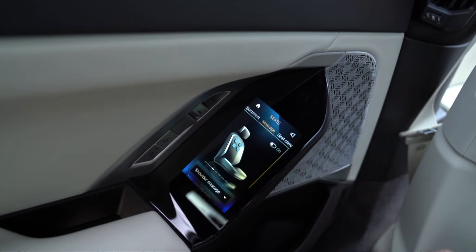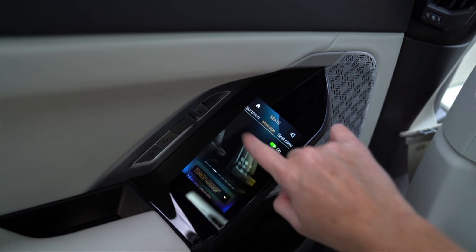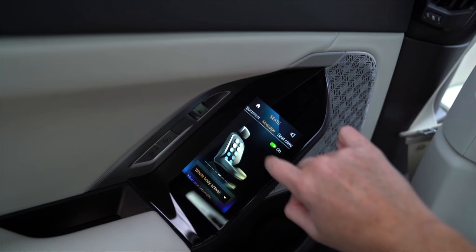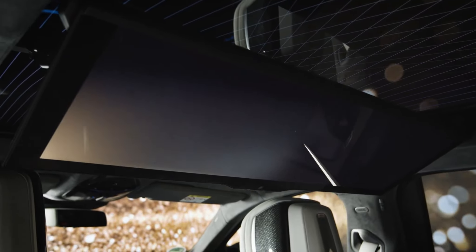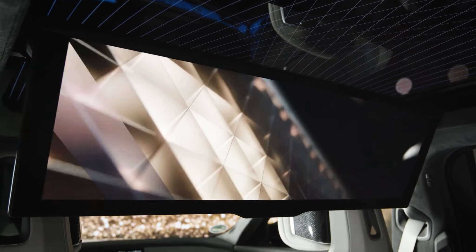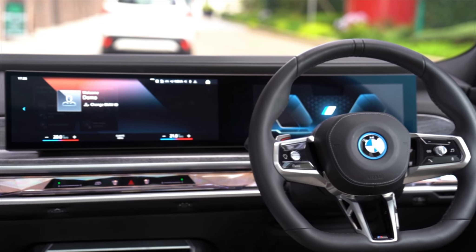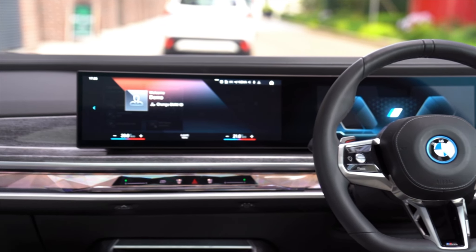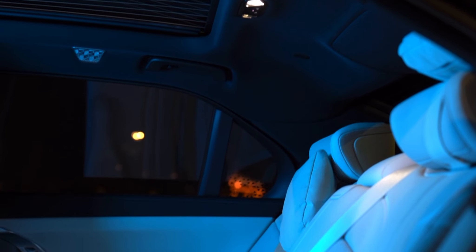The touchscreens give access to the entertainment functions, something which adults and children alike will be immediately drawn to. The pièce de résistance is the drop-down cinema-style screen, which is optional, and you can connect to your music, work, and other entertainment apps. If both rear passengers are high-flyers and need to make separate calls, they can do so through the car's Bluetooth system, routed separately to the speakers in their individual headrests.